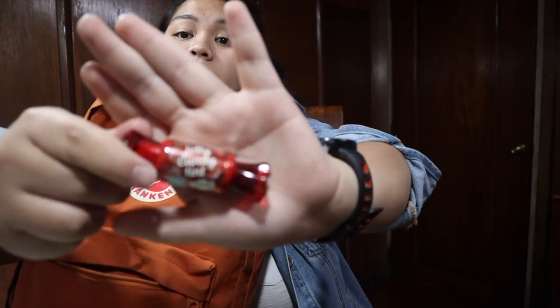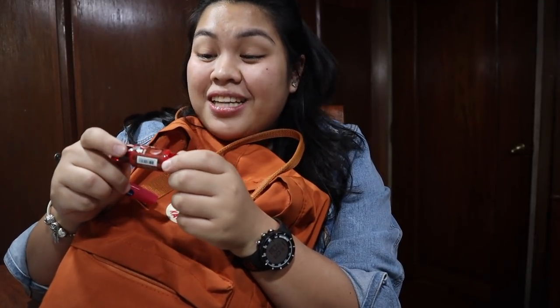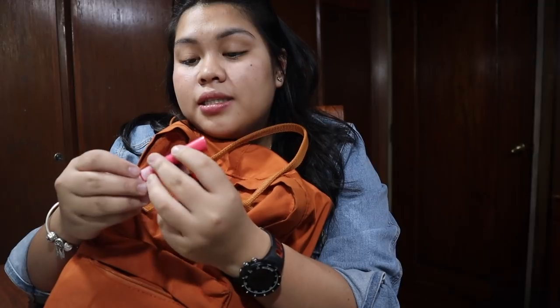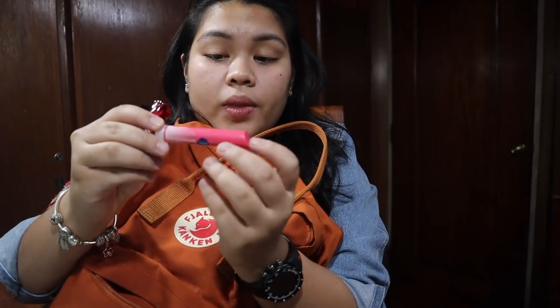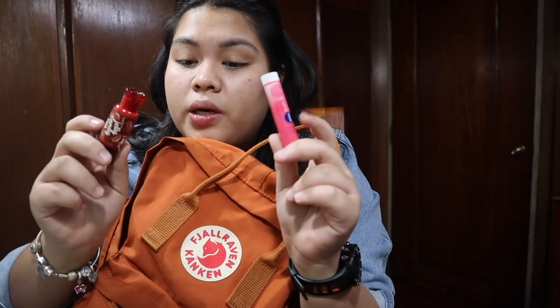Ito lang actually yung makeup-related items na usually dala ako sa bag ko. Any tint, but ito yung nasa bag ko now. This is from the brand The Saem — yung jelly candy tint, black tea. Ang sarap nito guys, lasa talaga siyang black tea. And this is in the shade 02. And this is the Nivea lip balm — the Nivea Bright Up Cherry Red. Binili to ng kuya ko sa Japan. Usually laging may lip balm kasi malamig.